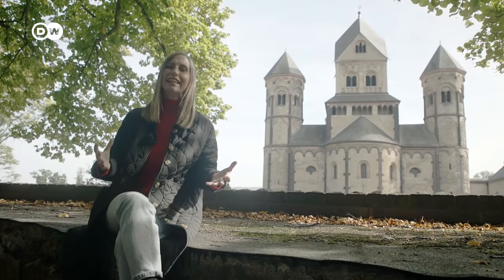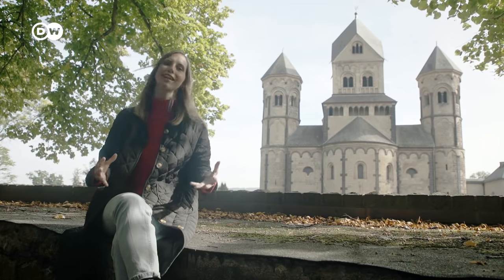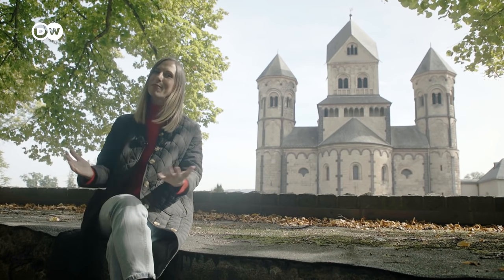With its craters, volcanic lakes and historic sites, the Eiffel really is an exceptional region. The sheer variety one can find here is truly hard to match. Thank you for discovering it with me today, and I'll see you next time somewhere in Germany.